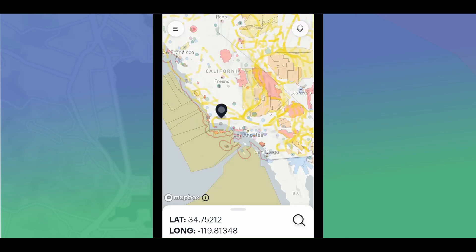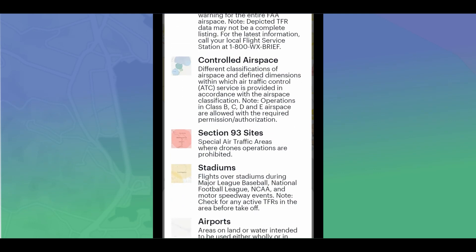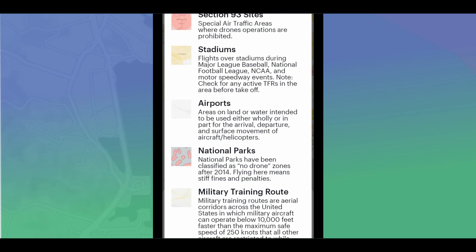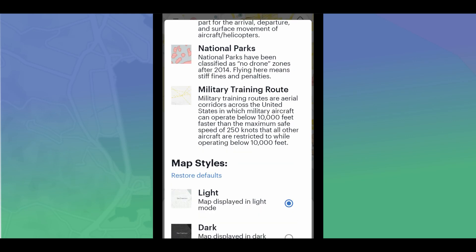Another thing we can do is click in the upper right-hand corner of the screen and it'll show you a brief description of the various map layers used: Special Use Airspace, critical infrastructure (which we already saw an example of), Temporary Flight Restrictions (like the presidential visit), controlled airspace, stadiums, airports, and national parks. Keep in mind that national parks have been classified as no-drone zones since 2014.